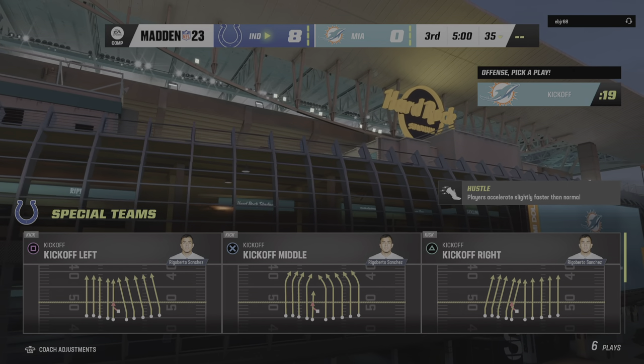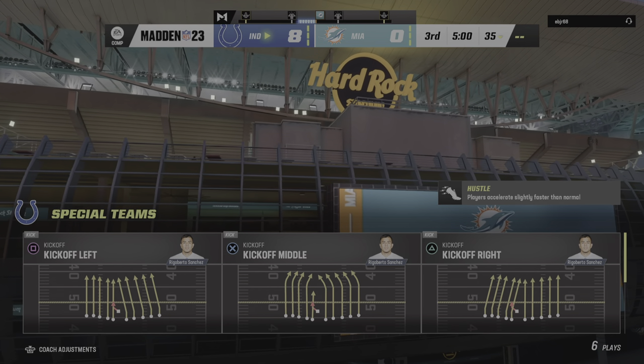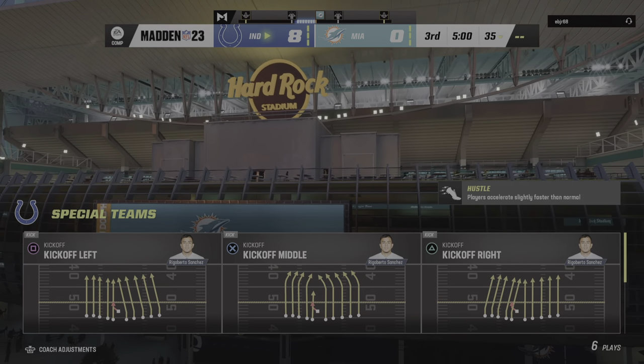Welcome back — halftime over. We are ready for quarter number three. Alongside Charles Davis, I'm Brandon Gordon.